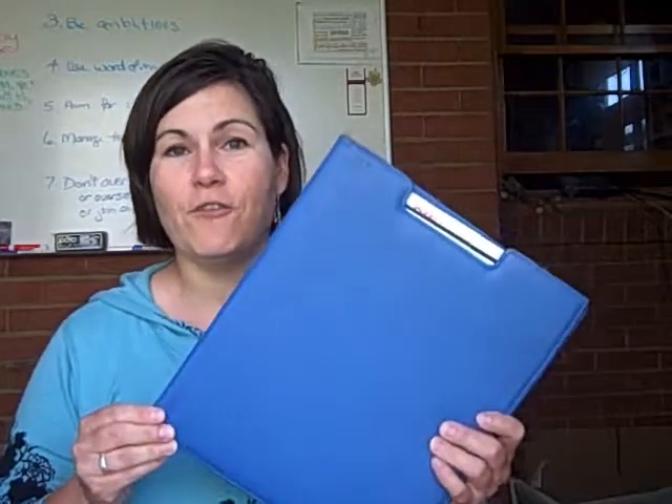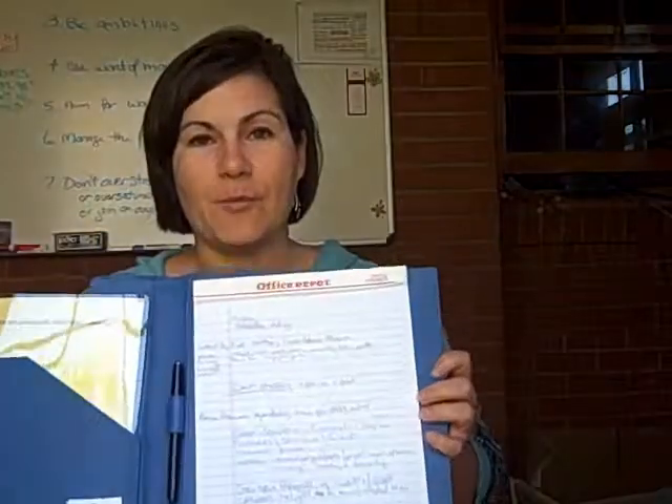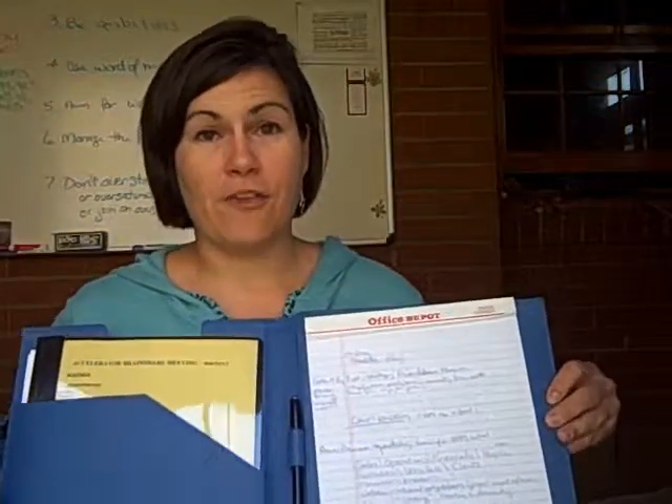I actually got it at Target, and it's just a little 8½ by 11 folio. I like it particularly because it's got a couple of different features.